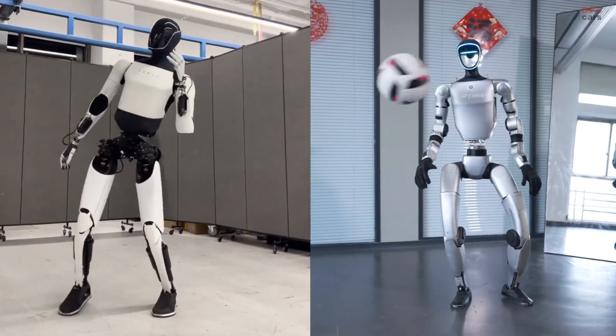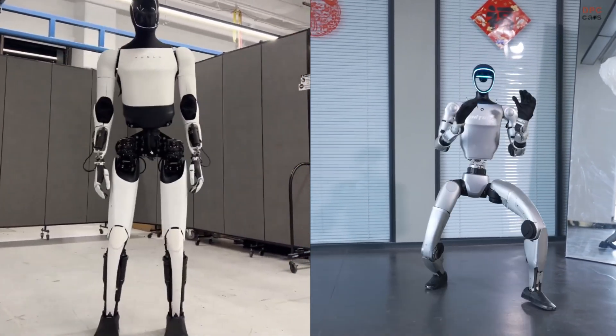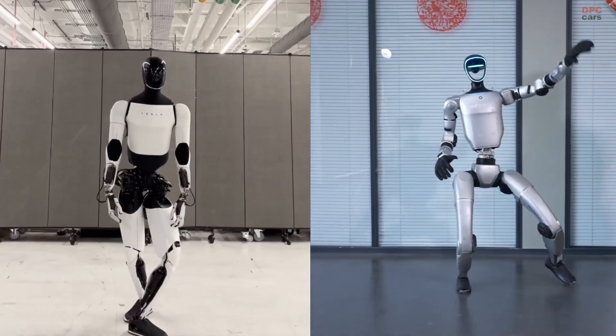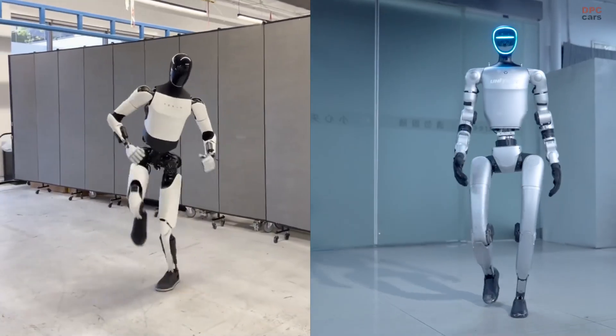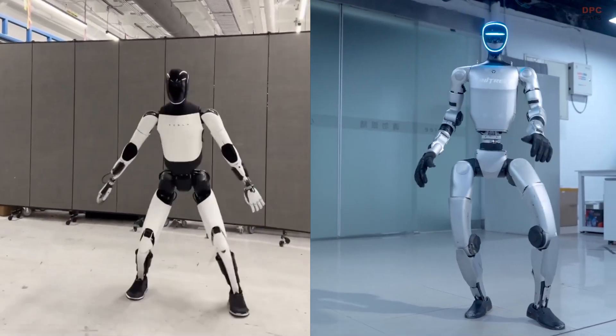On the other side is the Unitree G1, and this robot is all about athleticism. With 23 degrees of freedom, three-dimensional LiDAR vision, and depth-sensing cameras, G1 brings agility into the performance. Unlike Optimus, G1 leans heavily on motion capture combined with reinforcement learning. It can mimic human movement with impressive accuracy and adapt on the fly.